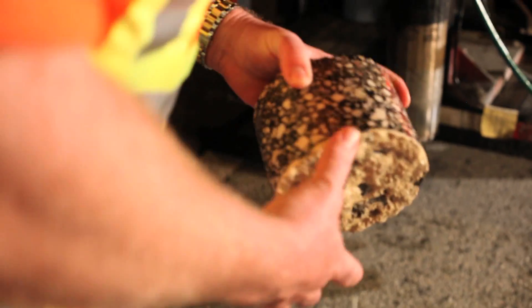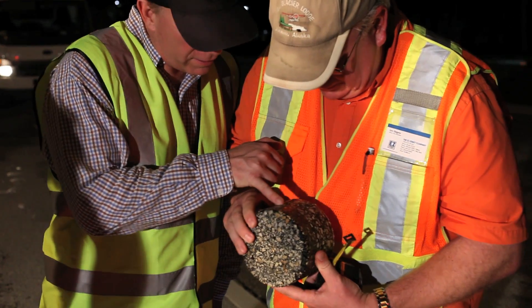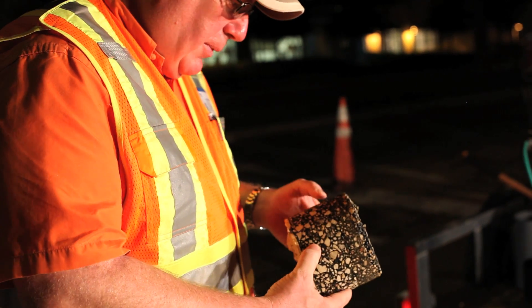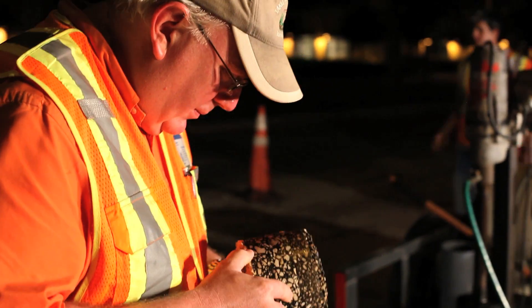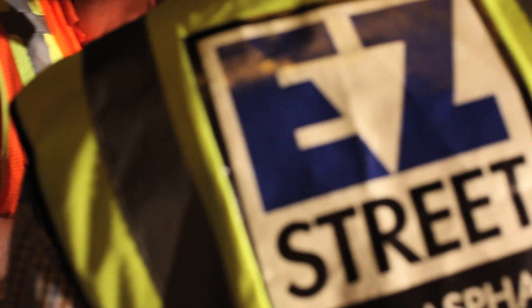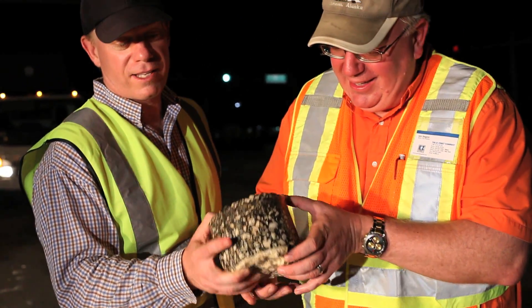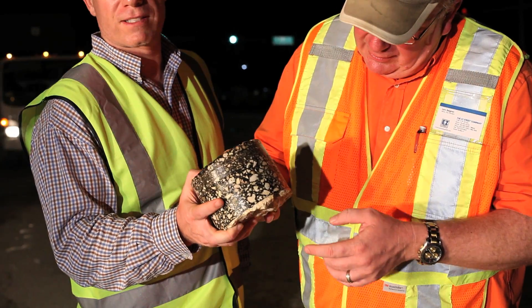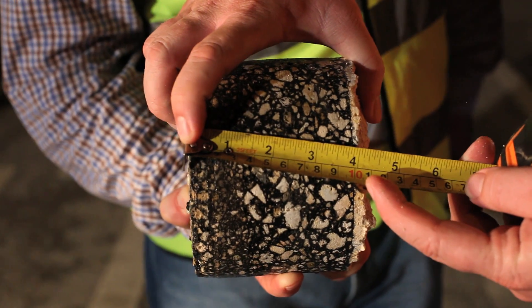13 years later — I call that really awesome. Looks like we can see the two lifts. It's an Easy Street core specimen, 13 years after original installation. Four inches deep.